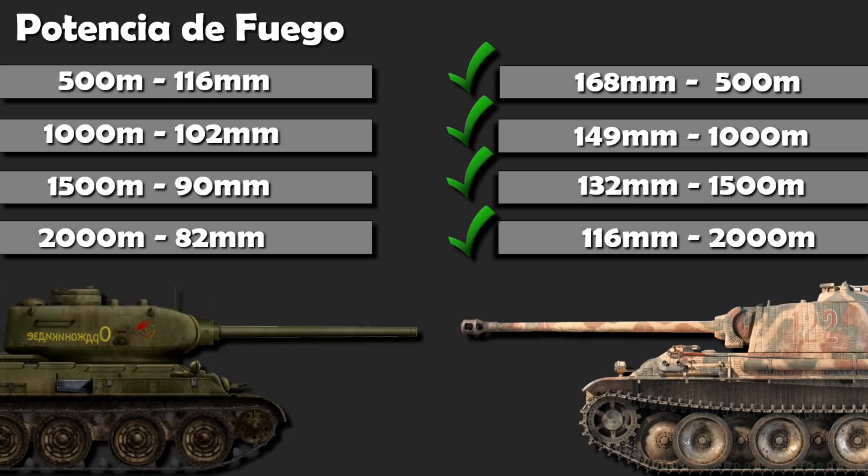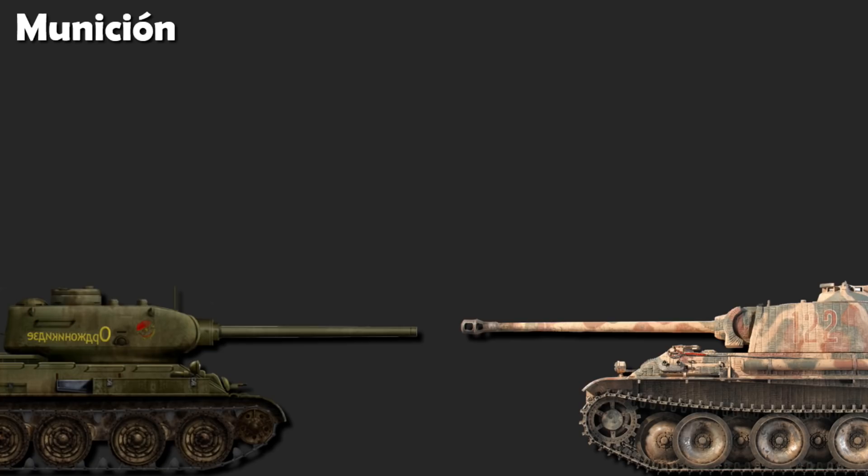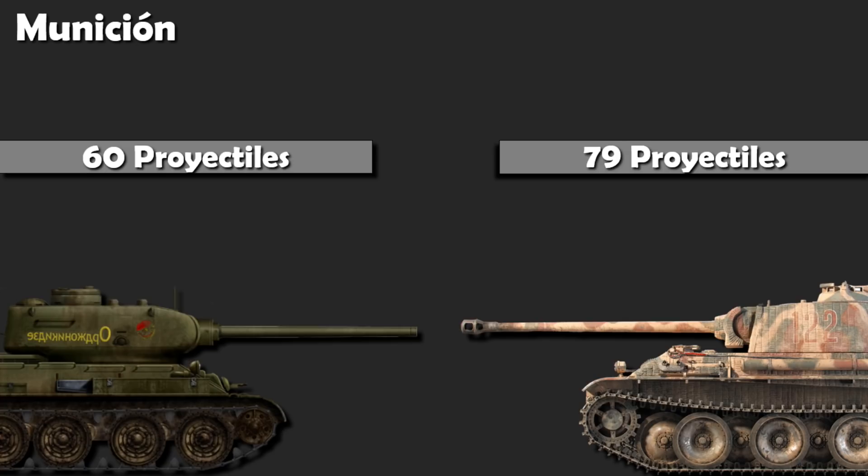En la capacidad de carga de proyectiles, el T-34-85 transportaba 60 de ellos en su interior, y el Panther, de mayores dimensiones externas e internas, 79 unidades.